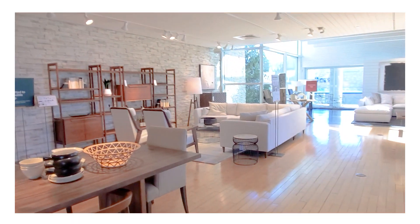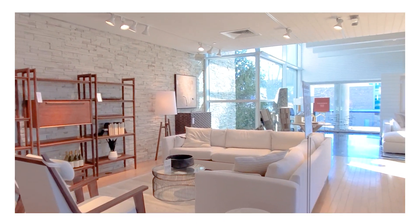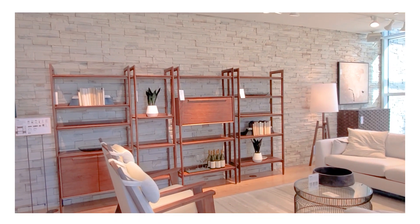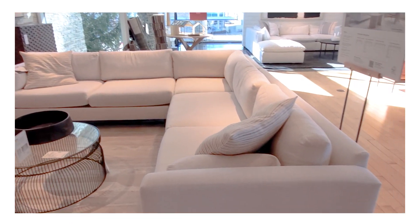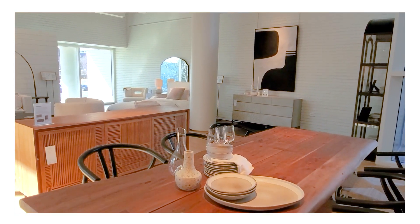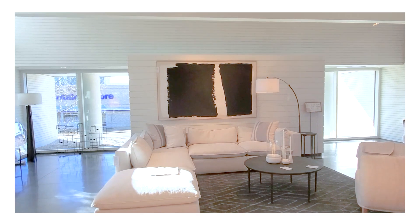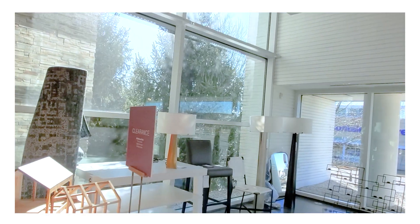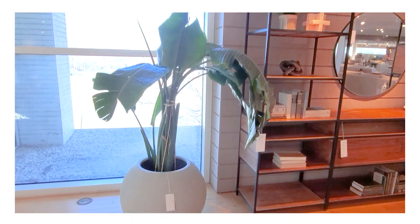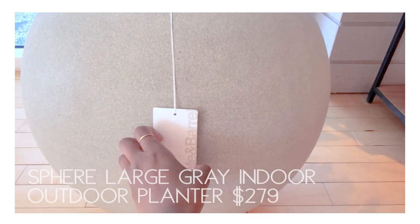I absolutely love this sofa. I'm not a big sectional person, but I like the way Crate and Barrel does their sectionals — they don't feel as heavy and bulky. For me, sectionals can sometimes be a little heavy visually, but I love the clean lines of Crate and Barrel's sectionals, especially in lighter colors. They just seem to take up less visual space and have an airier feeling. Don't forget they also have a clearance section in their furniture area, so always check that out.